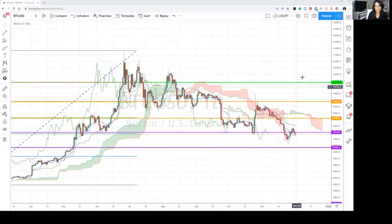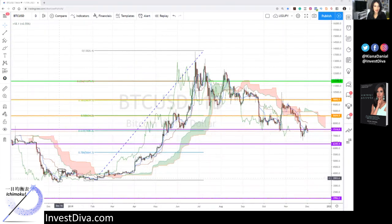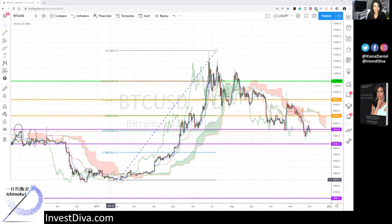Here I have Bitcoin price on the daily chart. You can use Ichimoku across different timeframes, but with Bitcoin it's been a little more complicated. I've actually stopped trading cryptocurrencies on shorter timeframes and turned into a holder — or hodler, however you want to pronounce that. I've been actively looking for better buying opportunities because Bitcoin price shot up after it bottomed out at around $3,000, went all the way up to $14,000, and now we're going back down again.